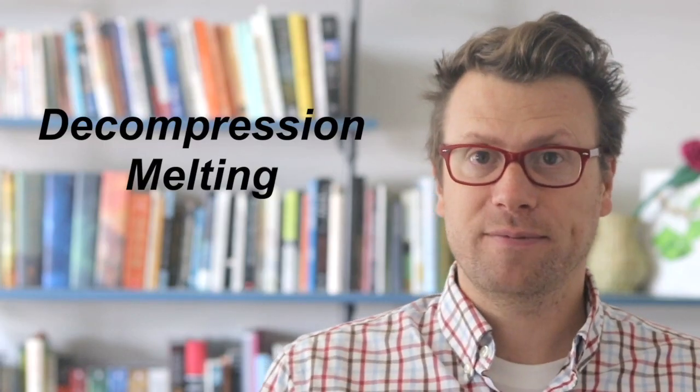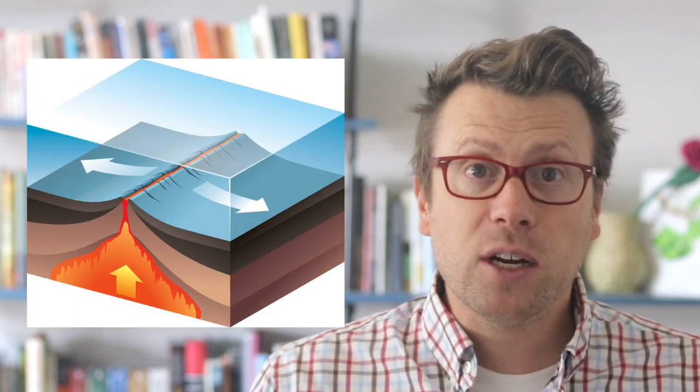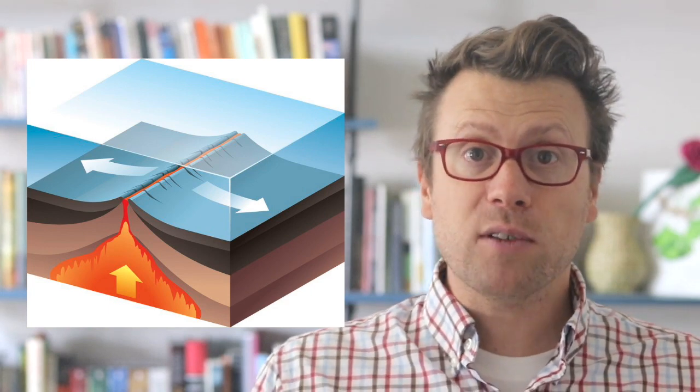This is called decompression melting. Decompression melting occurs in mantle plumes, as well as in places like mid-ocean ridges and spreading centers. As oceanic plates are pulled apart, it allows mantle rocks to rise up and fill the space, and they can partially melt to form basaltic oceanic crust.